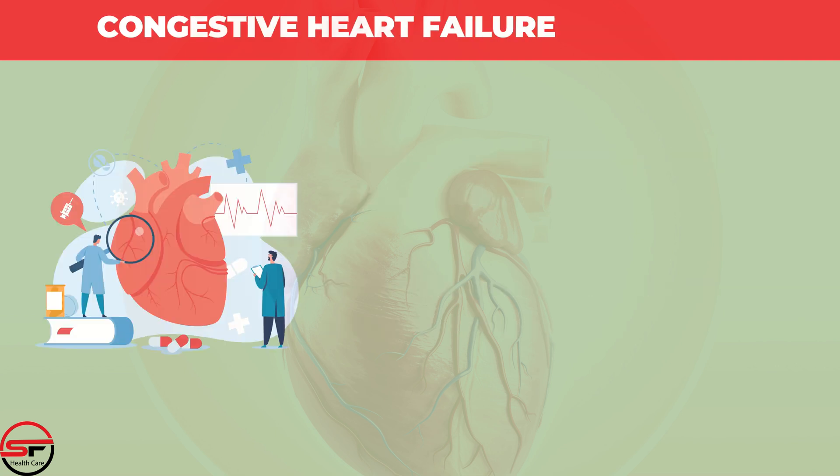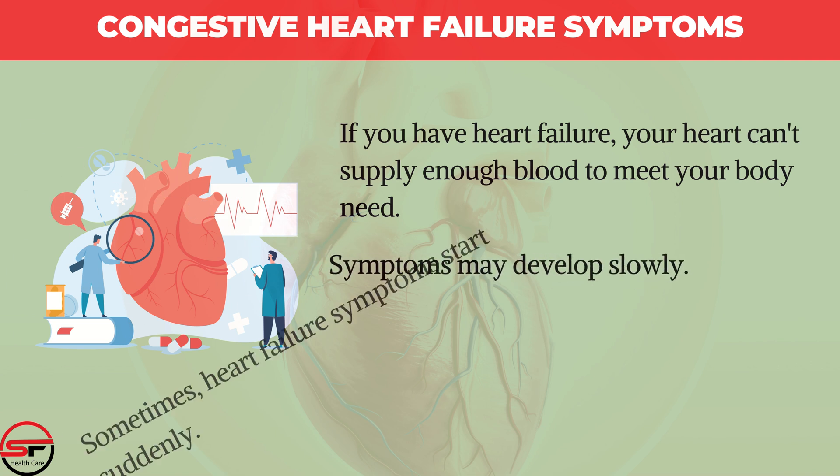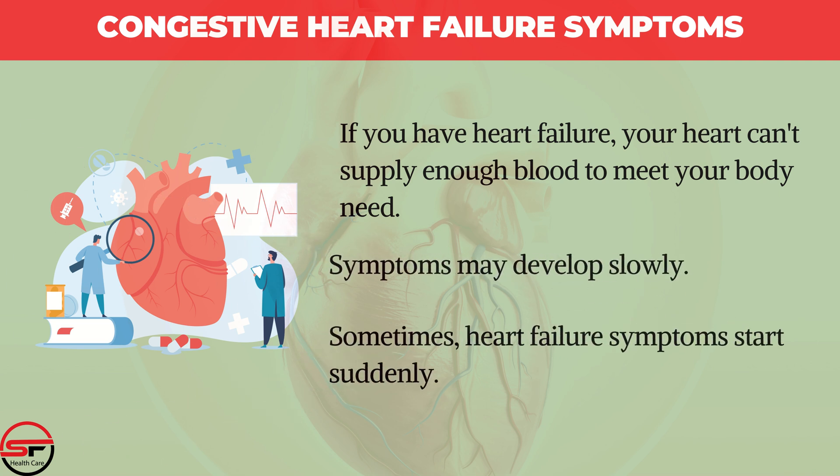Congestive Heart Failure Symptoms. If you have heart failure, your heart can't supply enough blood to meet your body's needs. Symptoms may develop slowly, though sometimes heart failure symptoms start suddenly.